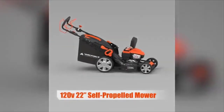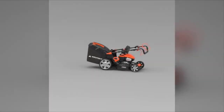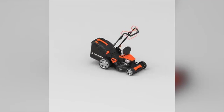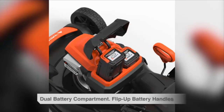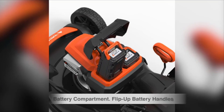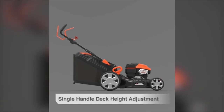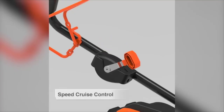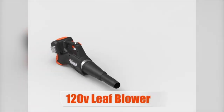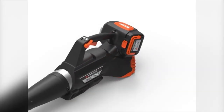Number five: the Yard Force lithium-ion 22-inch self-propelled mower. Right out of the gate, this is a monster. This unit boasts a 120-volt brushless motor that has torque and power for days — so much so that you'll think you're using a gas-powered mower, which is exactly what you need if you're mowing larger yards. What makes this mower especially effective for big yards up to half an acre is the dual battery port.